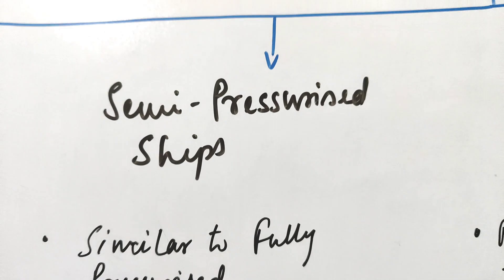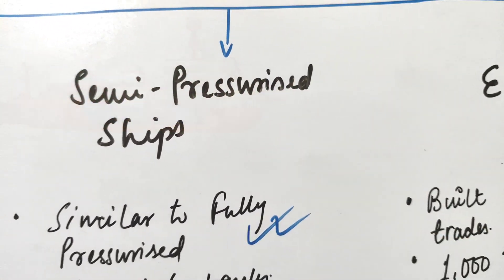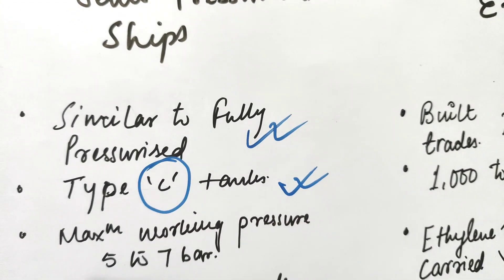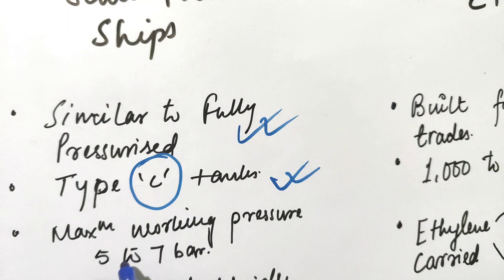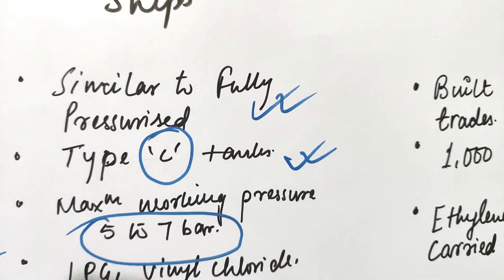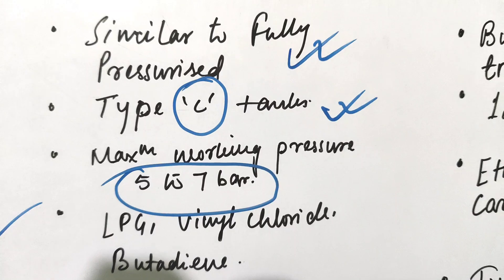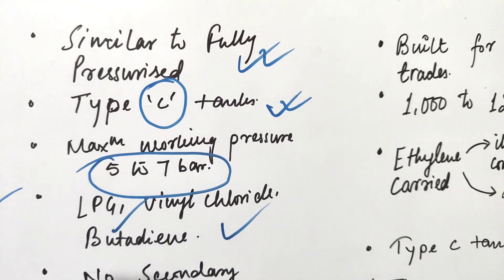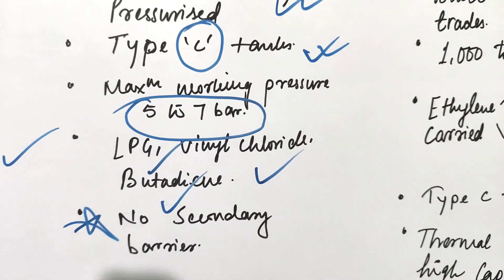Next we have semi-pressurized ships. They are similar to fully pressurized ships — they also have Type C tanks, and therefore no secondary barrier. The maximum working pressure is 5 to 6 bar, compared to 18 bar in fully pressurized ships.